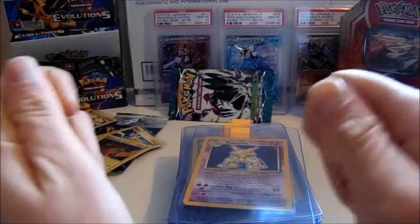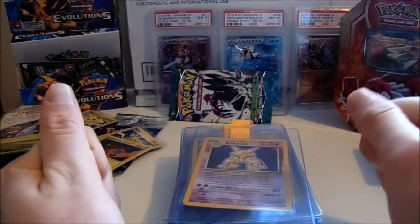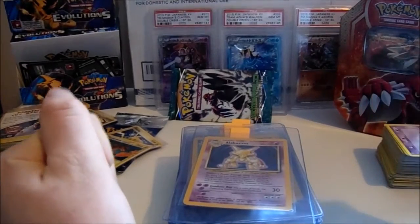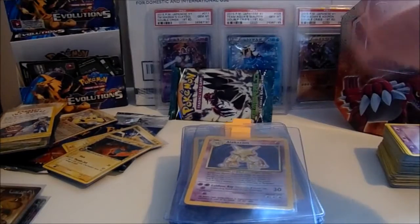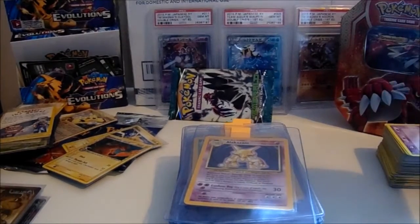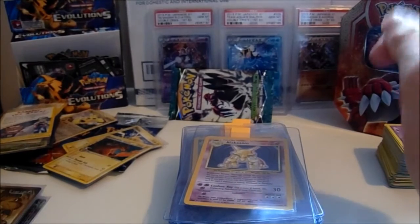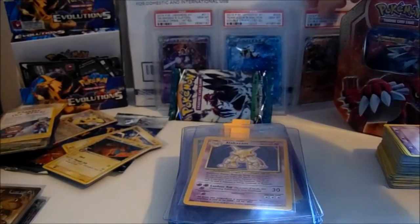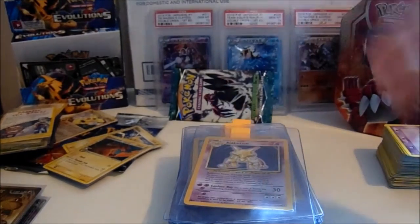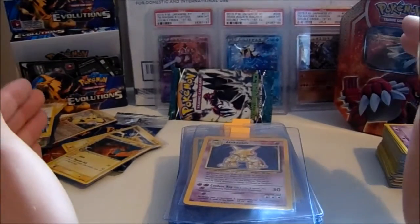Hi guys, it's Grady Groudon. I've got something a bit different for you today. I've got my first ever customer PSA grading submission. Rhys, spelt in the Welsh way as he let me know, very kindly offered to be the first customer. I thank him for his patience and his general politeness really. Been really great to work with him.